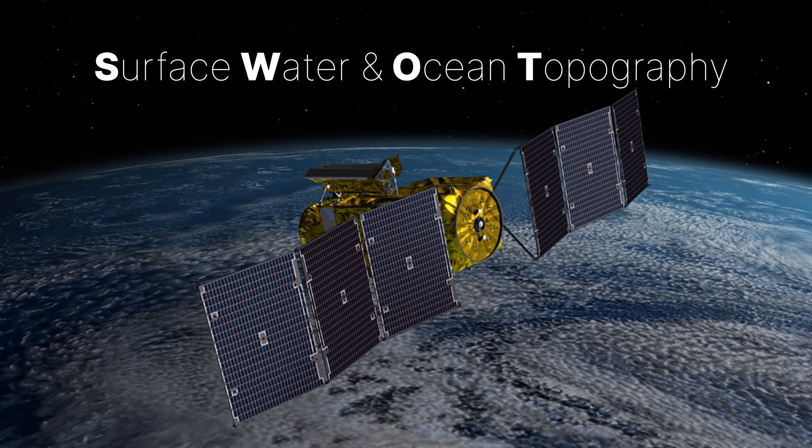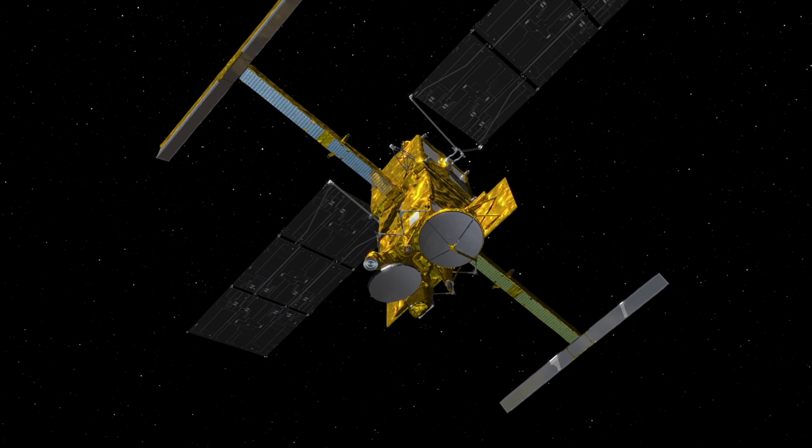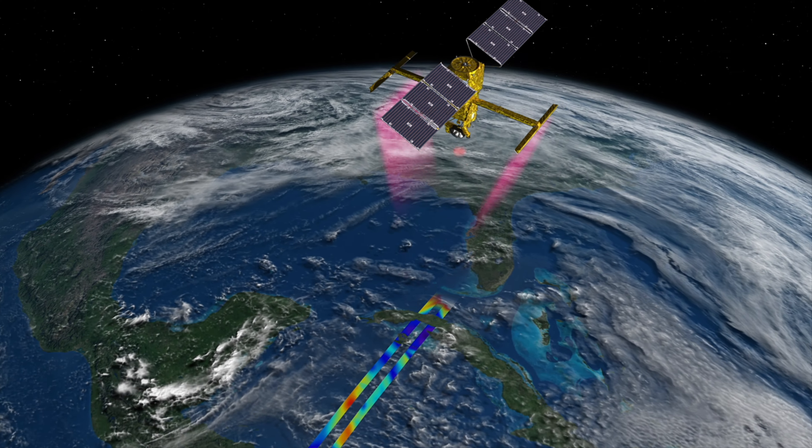SWAT is an earth-orbiting satellite. It stands for Surface Water Ocean Topography, and it'll give us more accurate data on how the water levels — the freshwater and the saltwater levels — are changing with time.